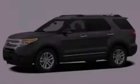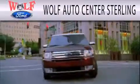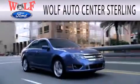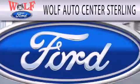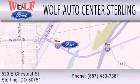Please call us today for more information on this great vehicle. Wolf Auto Center Sterling is dedicated to doing everything possible to ensure that the experience you have selecting your next vehicle is as pleasant as possible. We are located at 520 East Chestnut Street in Sterling.